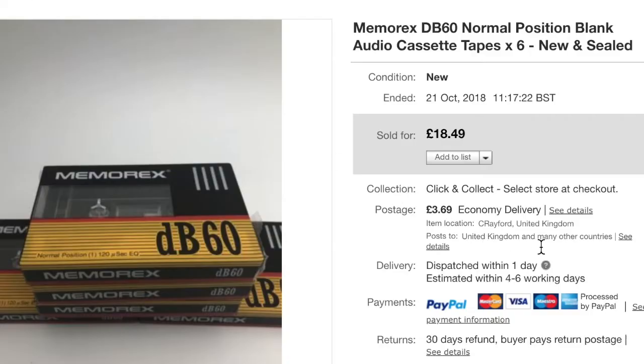I think I paid about a pound for these Memorix DP90 tapes. They sold for £18.49 plus £3.69 shipping. Some tapes I find do have a very good resale value. I just bundled them all up together — a nice, good sale on them.